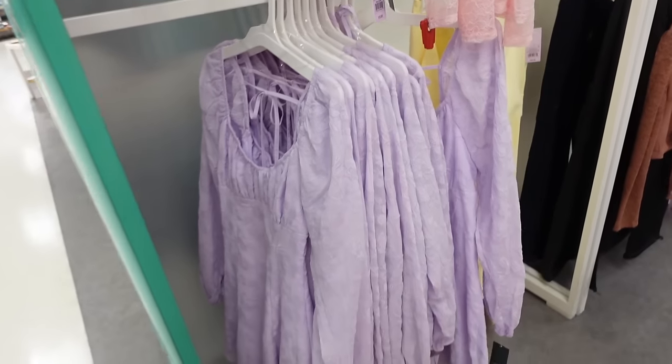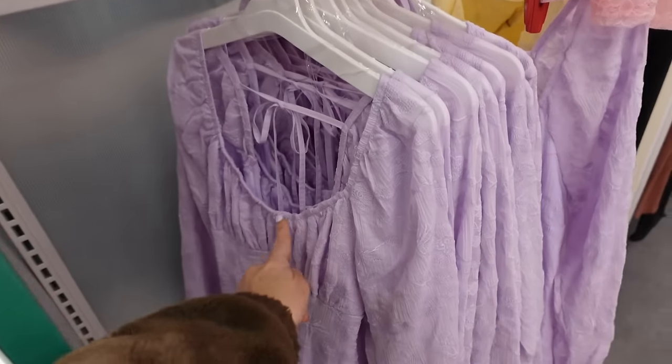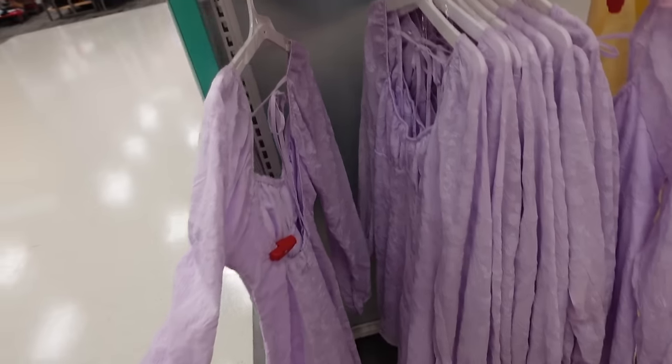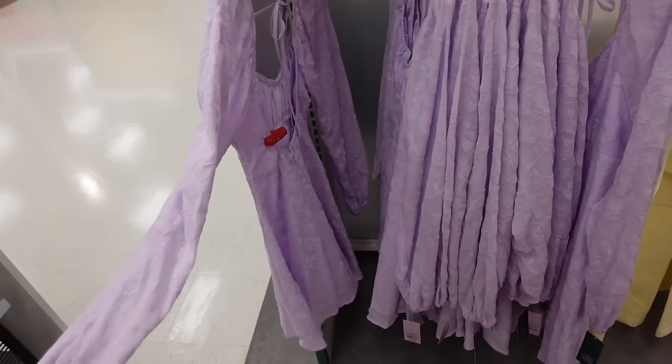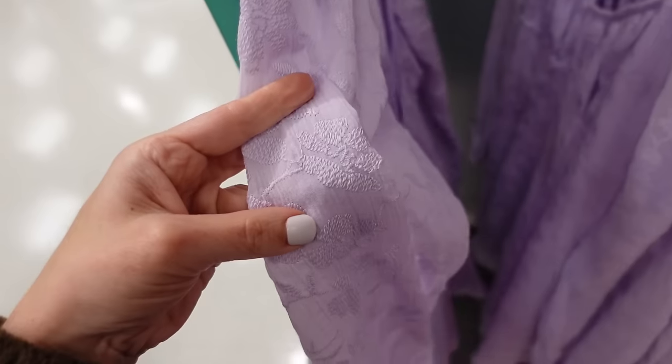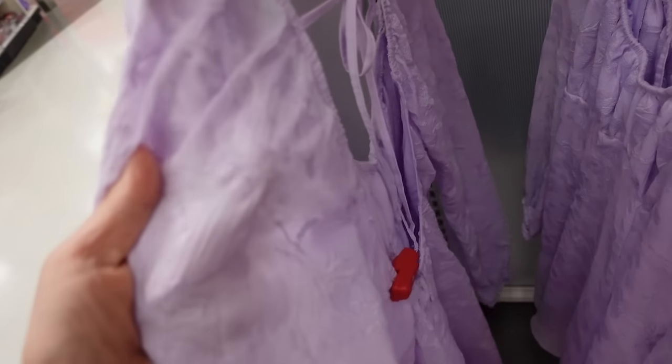Long sleeve dress from Wild Fable — scoop neckline with elastic on the wrist, flowy skirt, tie in the back, and it scoops down in the back as well. These are going to be $35 — really pretty and embroidered.